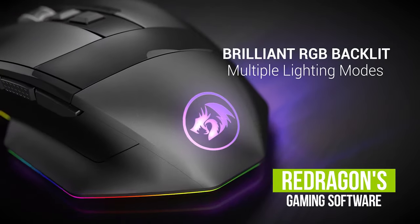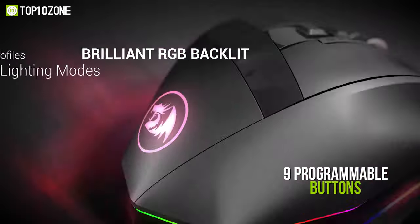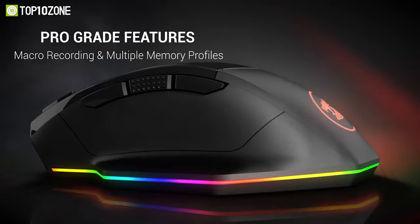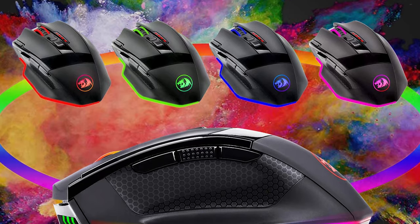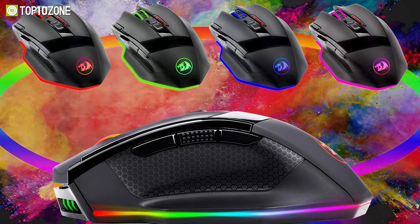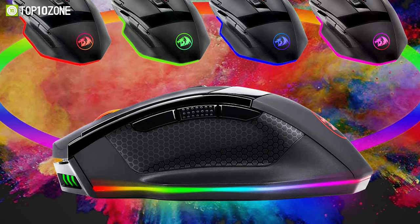With Red Dragon's gaming software, you will be able to control its dynamic backlighting, 9 programmable buttons, 5 memory profiles, and customize tons of other settings. To conclude, the Red Dragon M801 is a great budget-friendly gaming mouse that will give you unparalleled control through its abundance of features.